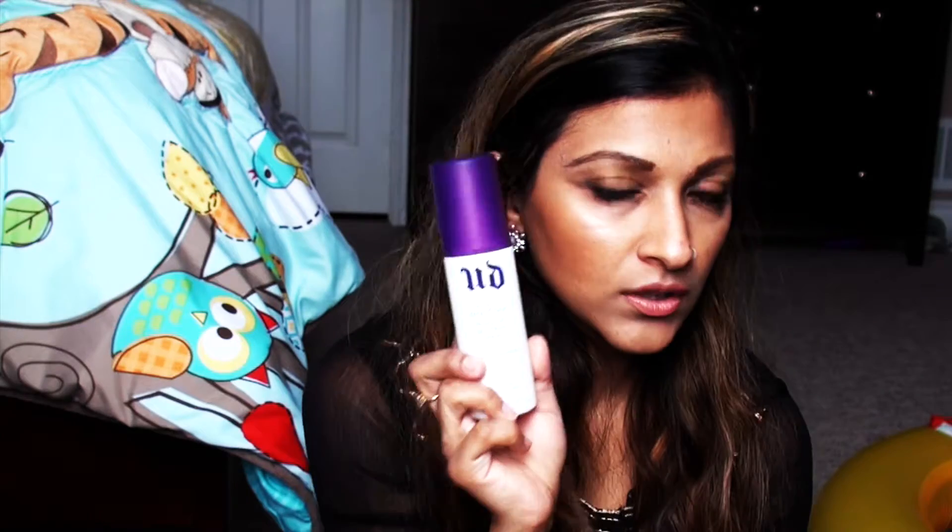Now for something that's still makeup: the Urban Decay All Nighter Makeup Setting Spray, full size at 118ml. I have the smaller one and I use it a lot to set my makeup for special occasions, especially when I know I'll be dancing and sweating and want my makeup to last all night. I got the huge bottle because wedding season is coming up — I have four weddings, including my brother's.